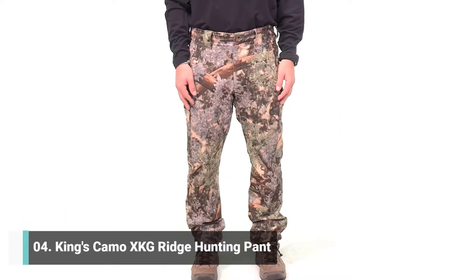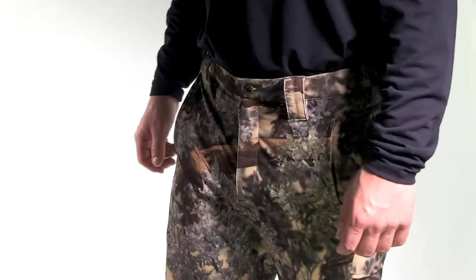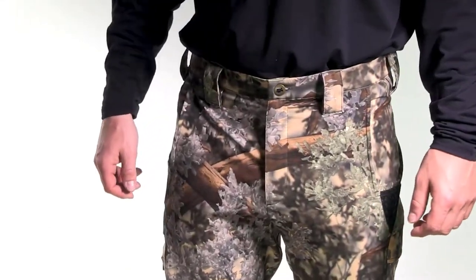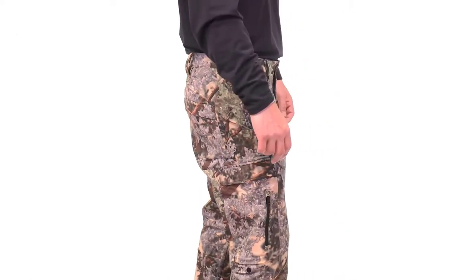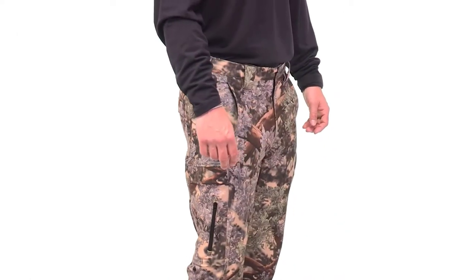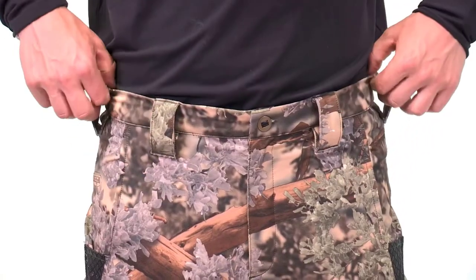The Ridge Pant is designed for performance, comfort, and durability, and is the highest performing pant in our XKG series. With four-way stretch polyester, DWR water-resistant treatment, and superior breathability, we built this pant to be a highly functioning piece during every phase of the hunting season.